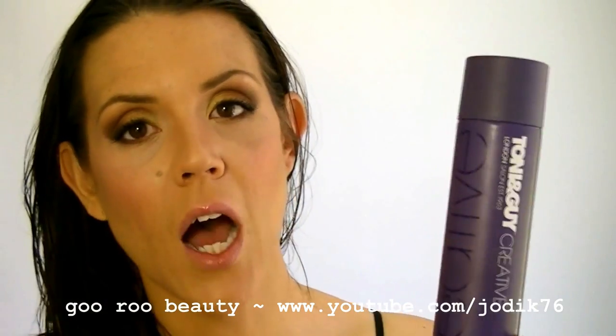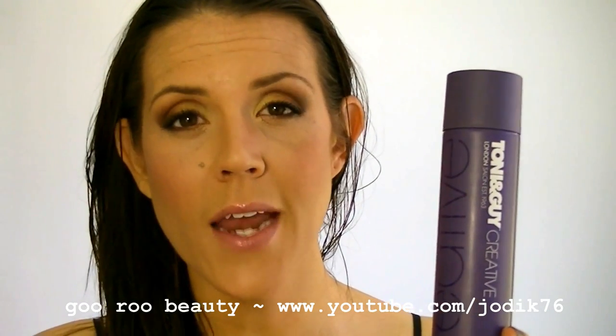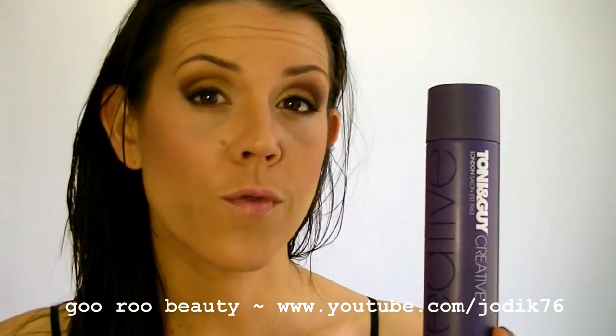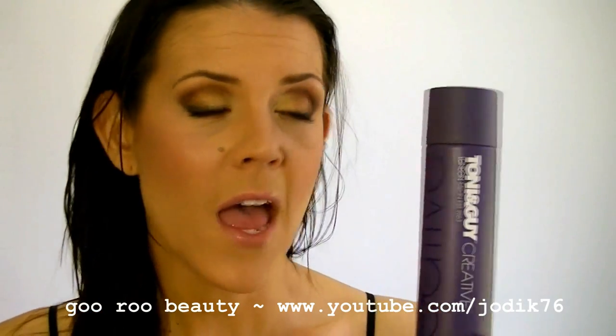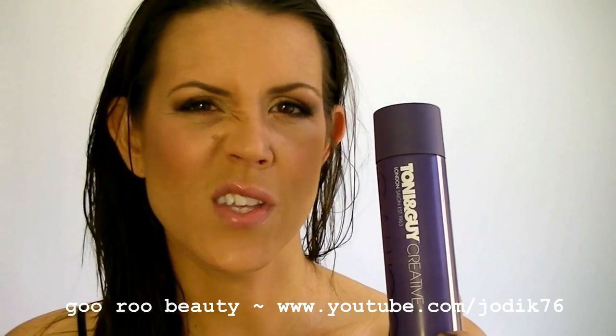They are from the Tony and Guy Hair Meet Wardrobe range, available at Priceline. They may also be available in Big W supermarkets but I definitely see them at Priceline, often on special for up to 20% off. They usually retail for somewhere between $14 to $18.